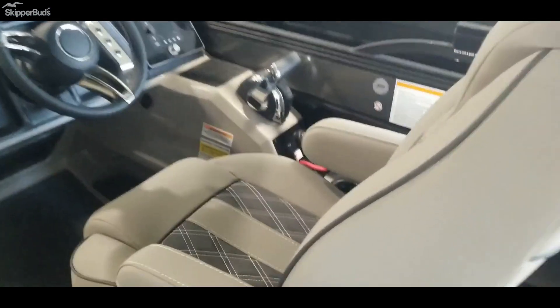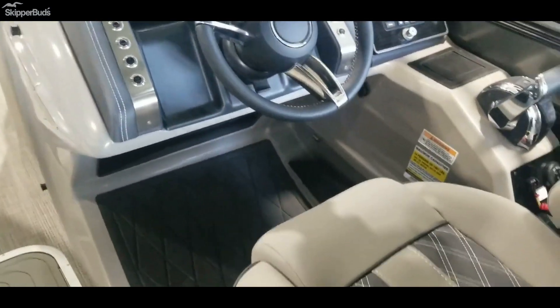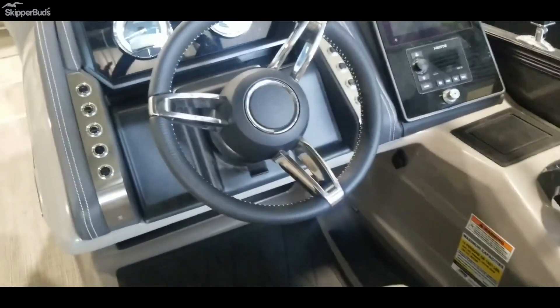These captain's chairs are really big and very comfortable. Nice raised helm with a lot of leg room in the Barlettas. Does have a Simrad, a Hurt stereo, and tilt steering.